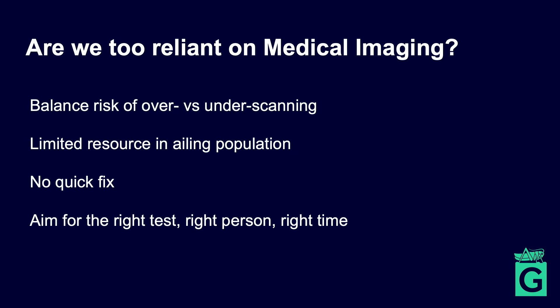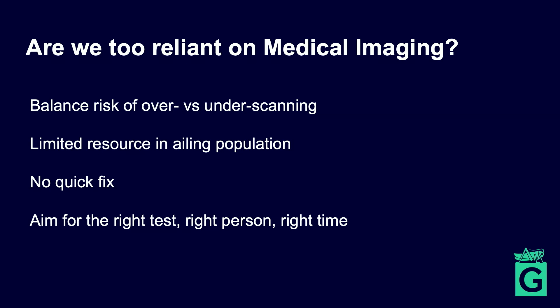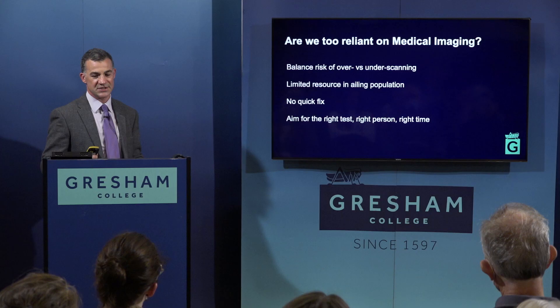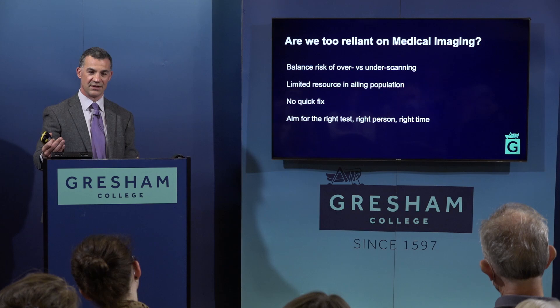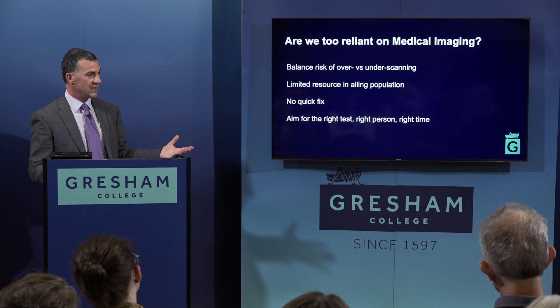So what is the answer? Are we too reliant on medical imaging? Clearly there's a balance between over-diagnosing and over-scanning versus under-diagnosing and under-scanning. If fear is pushing us to scan more, we'll find more incidental findings in an otherwise normal population. The bigger problem is a very limited resource serving an ailing population. We're aiming for the right test, the right person, at the right time. Perhaps the question is: who doesn't need to be in this queue?